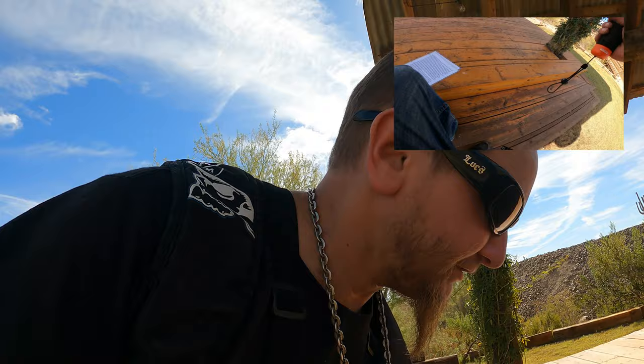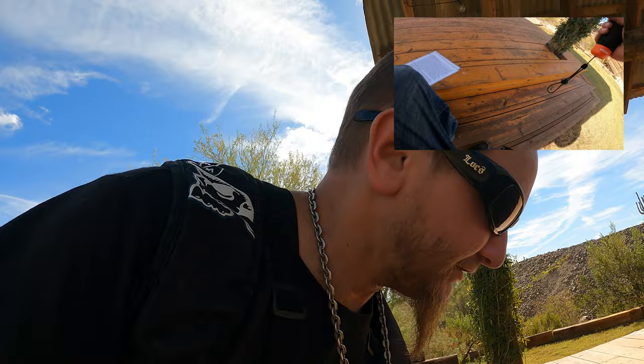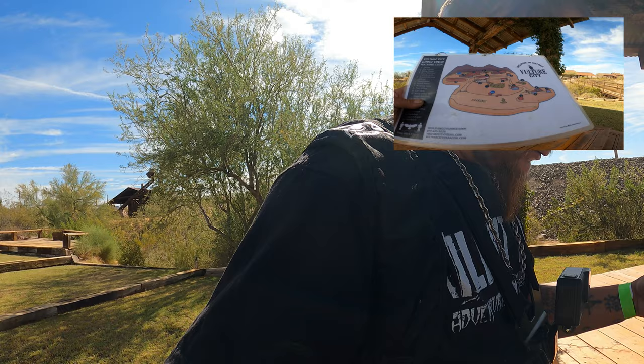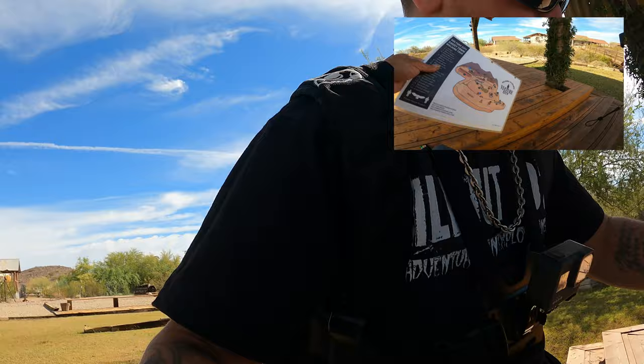Let's find out — look on the map real quick. See where we're at. We're at number 7, then 8 — so we gotta go that way. Alright, we're going to go ahead and head up over this way.